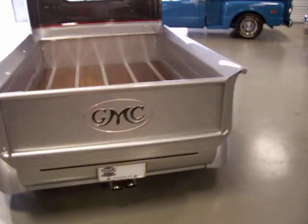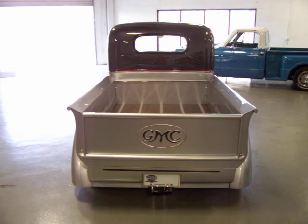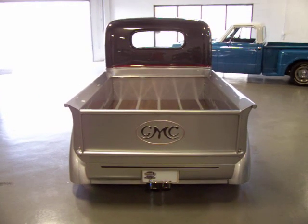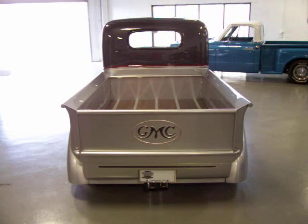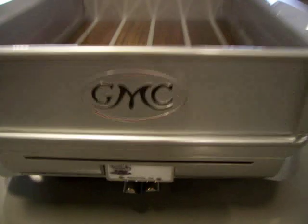If you've been looking for a phenomenal classic truck and don't want one that you'll see every day at the shows, this '39 GMC is definitely one you need to check out. If you have any questions, feel free to give me a call. Thanks very much. Good luck.